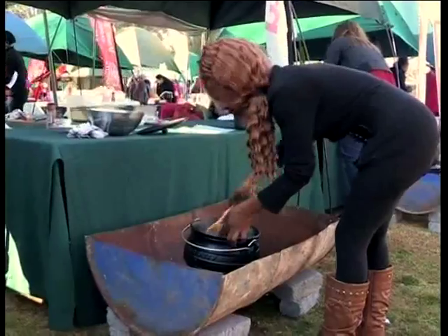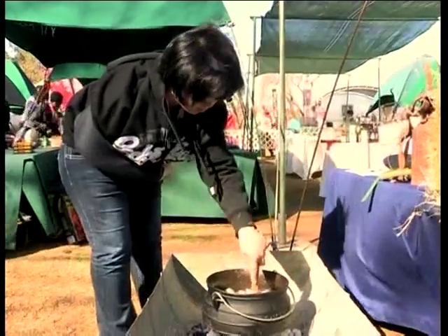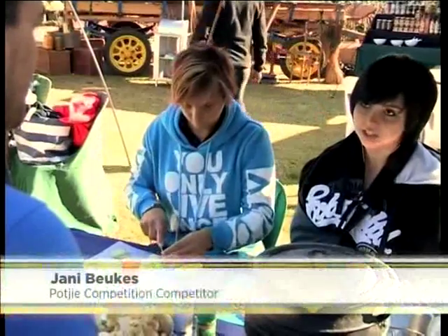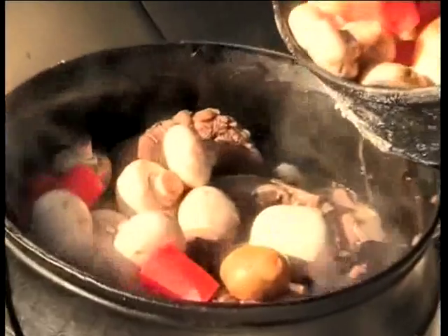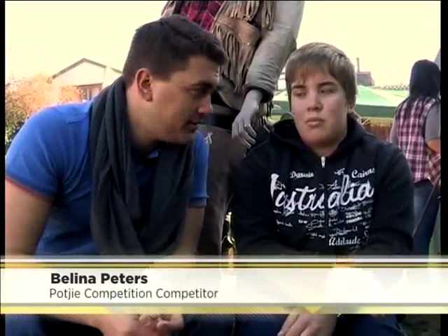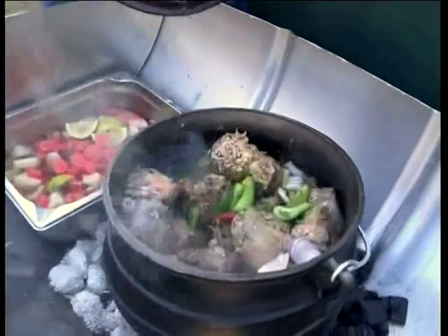Do you know the secret to the perfect Poiki? Opinions, recipes and strategies differed, and it was game on. The secret to a great Poiki is just patience — a lot of patience and not too much heat. You must keep the Poiki warm, just let it simmer. The spices must get into the meat, and the meat must be soft and must just taste absolutely divine.